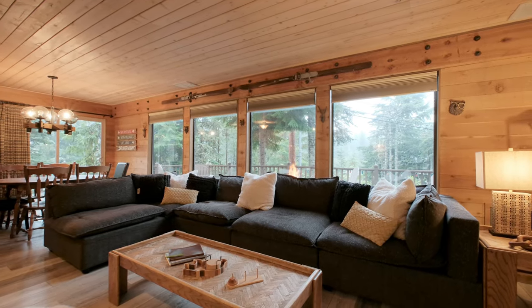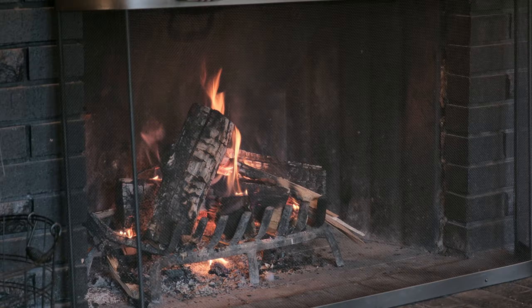You're going to love, after a long day of skiing or snowshoeing the trails, coming back to the heart of this home — this wood-burning fireplace. Grab your favorite beverage and toast your best friend.